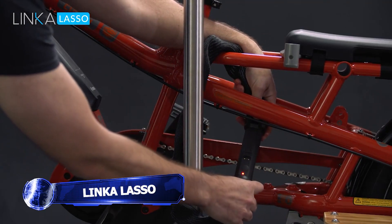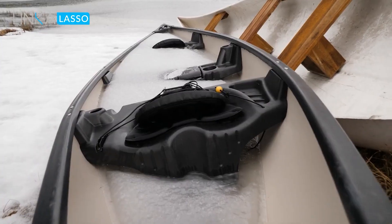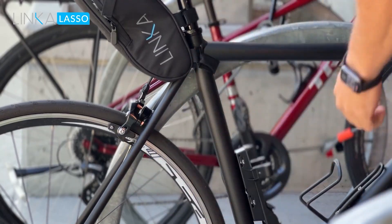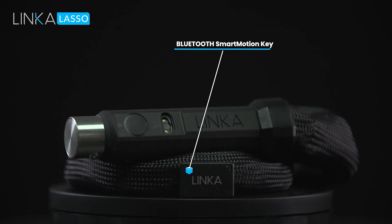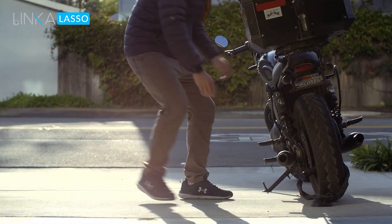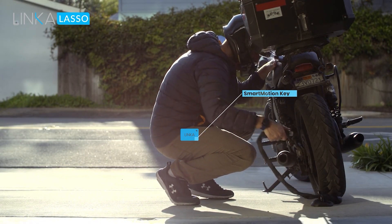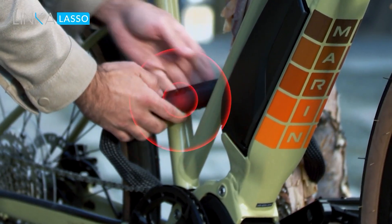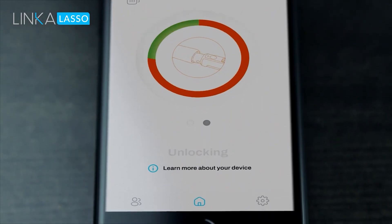Projects on Kickstarter seem to be focusing on bikes right now. This time it's the Lasso, a smart chain lock. What distinguishes this bike lock from others and is it pricey? When it receives a user-specific Bluetooth signal from an Apple Watch, an Android smartphone running a companion app, or a key fob, it electronically unlocks the chain. The Smart Motion Key — a motion-sensitive rectangle or Bluetooth fob that just needs to be moved close to the lock — is another option available to users.